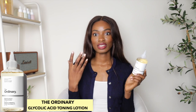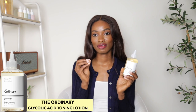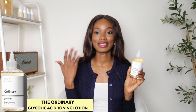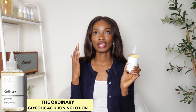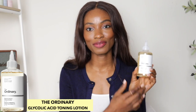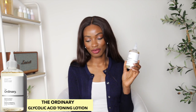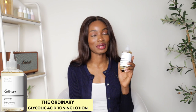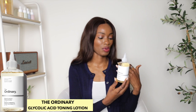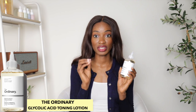Glycolic acid is one of the most invigorating AHAs — it has really small molecules, which means it easily penetrates into the skin cells. If your skin is sensitive, please do not use this product; you have to have tough skin to handle it. I personally used it on my sensitive skin and my skin was not happy. My skin felt like it was on fire in multiple places — instant regret. I actually bought it to try on my dark knees, but I ended up getting a different product for that.